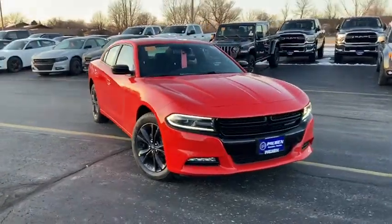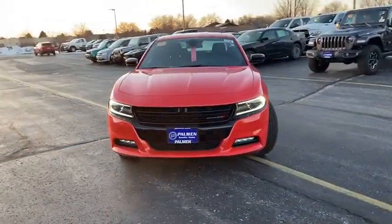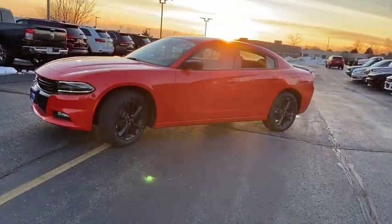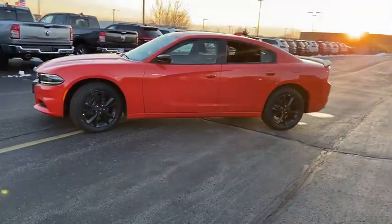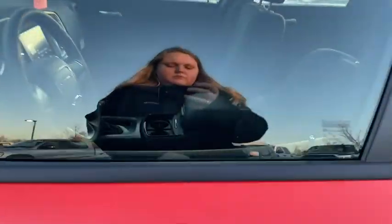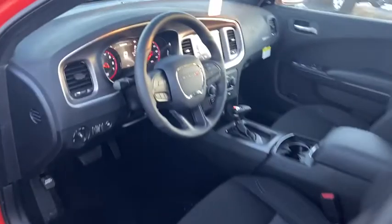Looking for the right vehicle? Check out the 2020 Dodge Charger. It injects some versatility, comfort, and sophistication into your muscle. The Charger is a powerful sedan that excites at every turn. Peace of mind comes standard with the Charger's 5-star government front and side impact crash test rating.